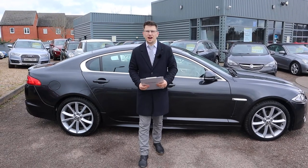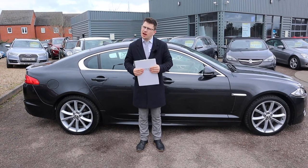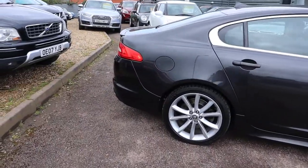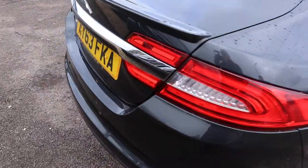Welcome to another video here at Country Car. Brand new to stock, we have a beautiful Jaguar XF. I'm going to give you a walk around it today, show a few of the features and the general condition of it. So let's begin. This is the 2013 60 three-plate Jaguar XF — it's the 2.2 diesel Sport.